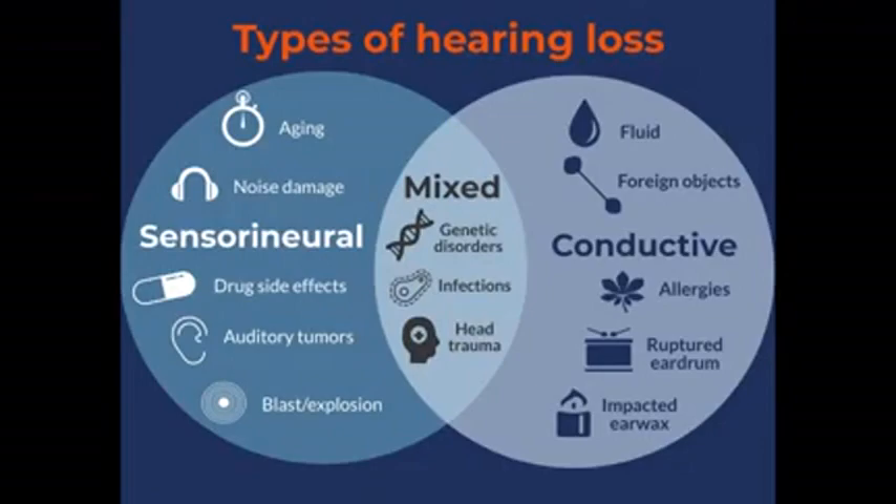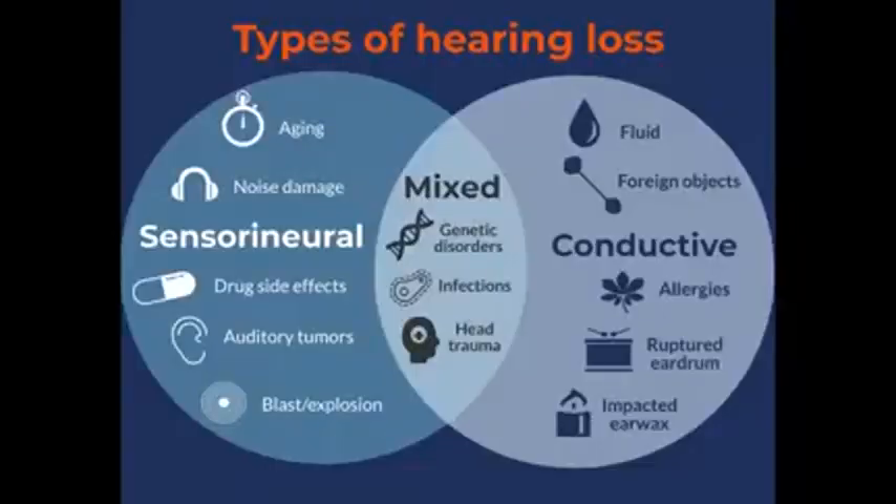Then there is the mixed hearing loss, which is a combination of the centroneural hearing loss and the conductive hearing loss. That can be from a genetic disorder, a head trauma, or an infection — and that's where you'd have a combination of both.